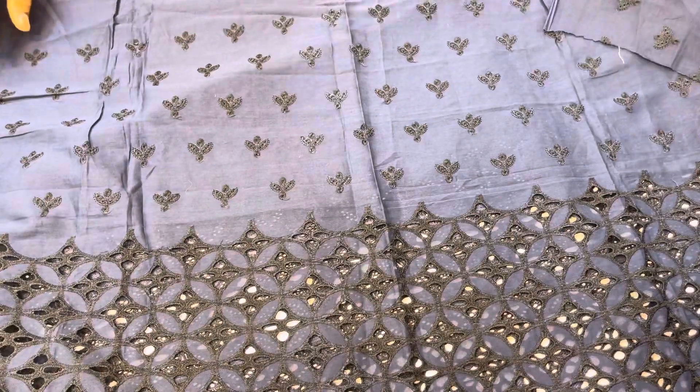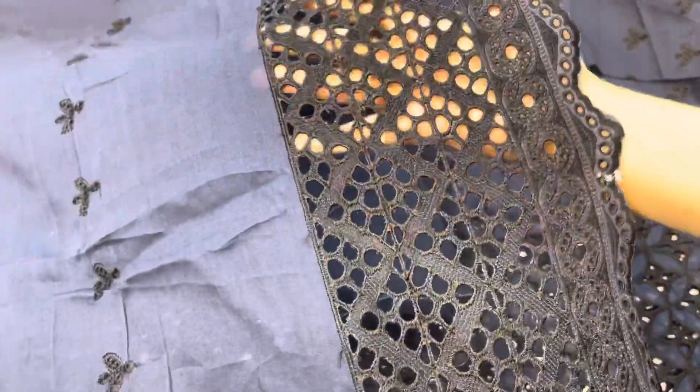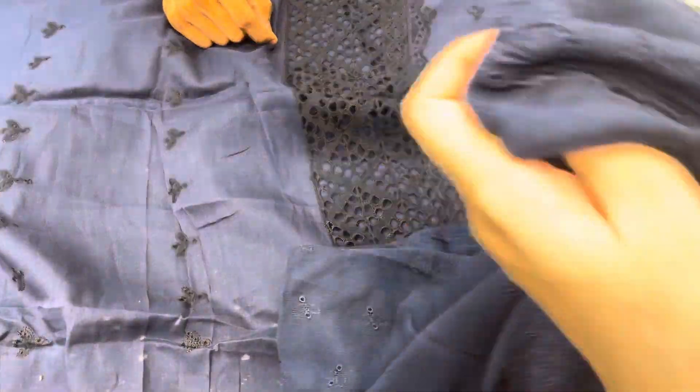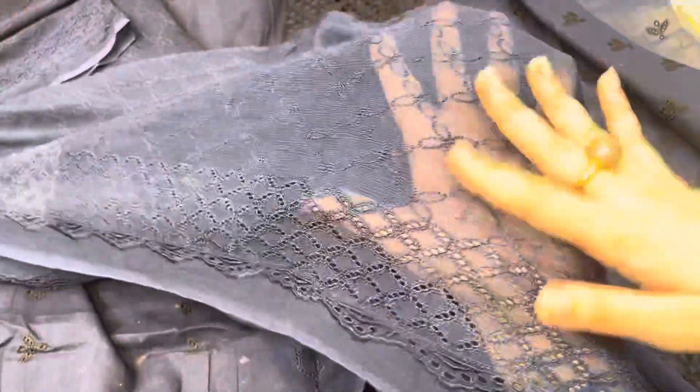It is a beautiful, beautiful design. This is the modern one. This is the front panel. Then you will get this beautiful chiffon fabric. Look at this one — this one is made on this side and on the other side as well. It looks beautiful. This is also a beautiful article. This looks like 4,000–5,000.